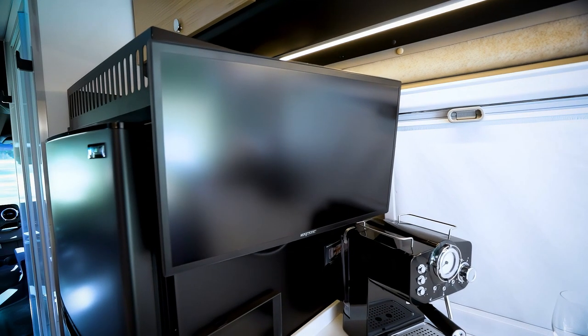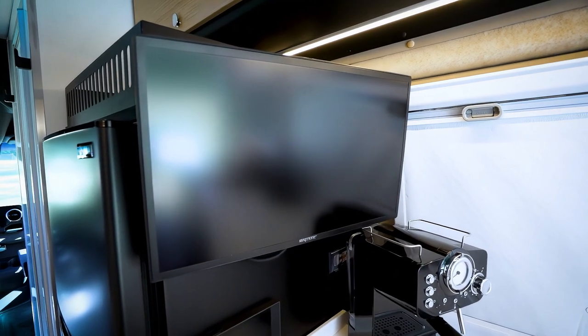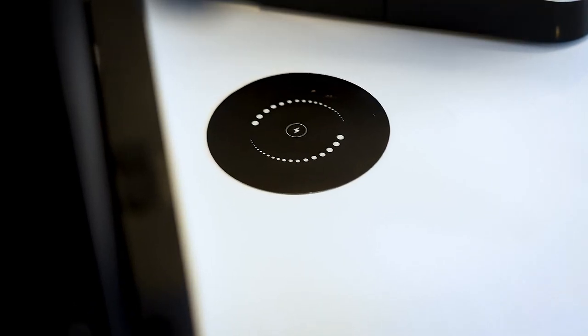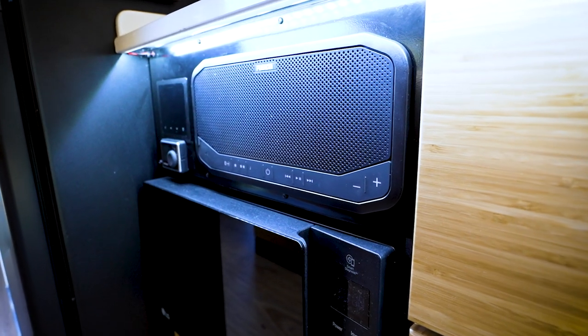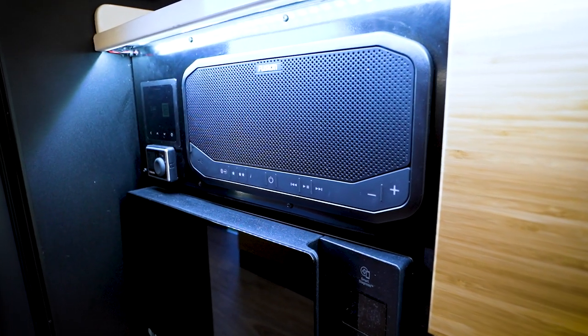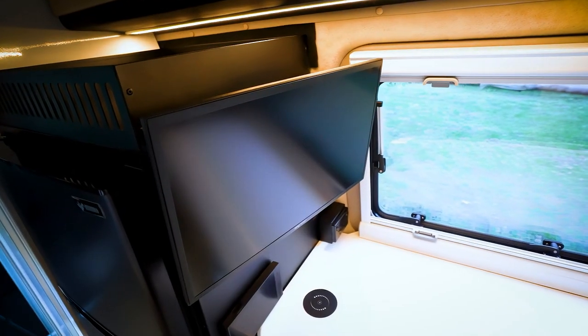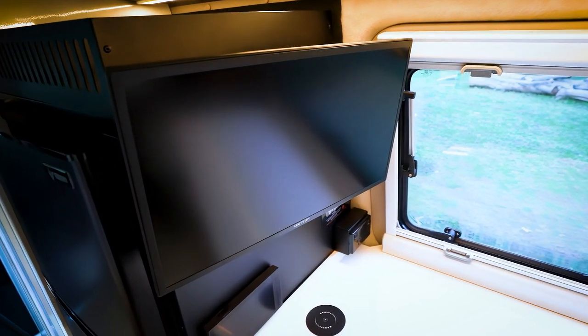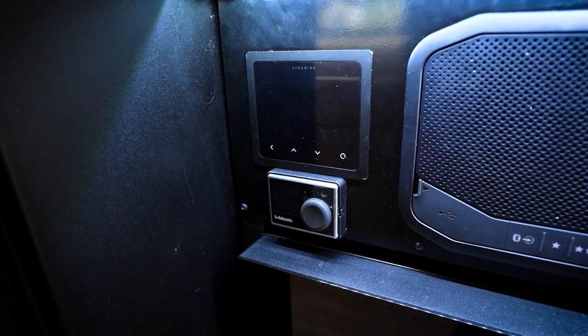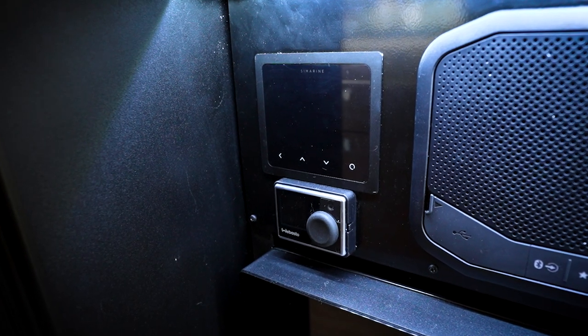The TV is a 21-inch smart TV. There's a wireless smart charger for your smartphone, and a Fusion panel stereo with amazing sound that can even Bluetooth to your TV. The whole unit is Starlink-ready for internet access everywhere, and there are SiMarine water monitors and a fridge temperature monitor.